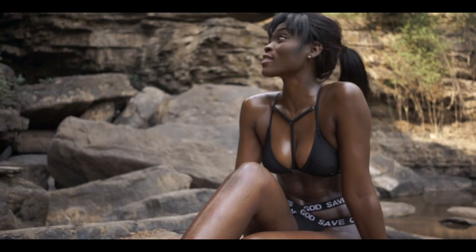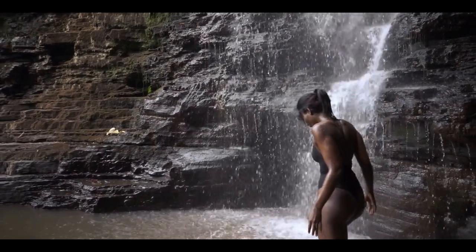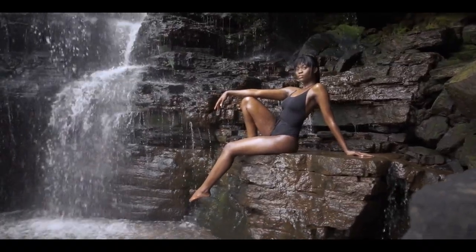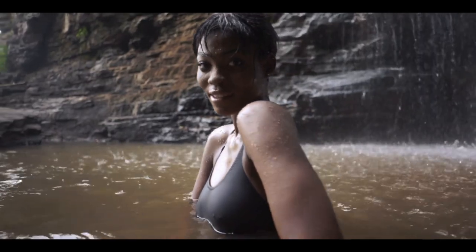One thing I noticed and laughed about was the fact that the rocky location made her skin tone pop a lot, as the light bouncing off these brown surfaces really complimented her skin tone.